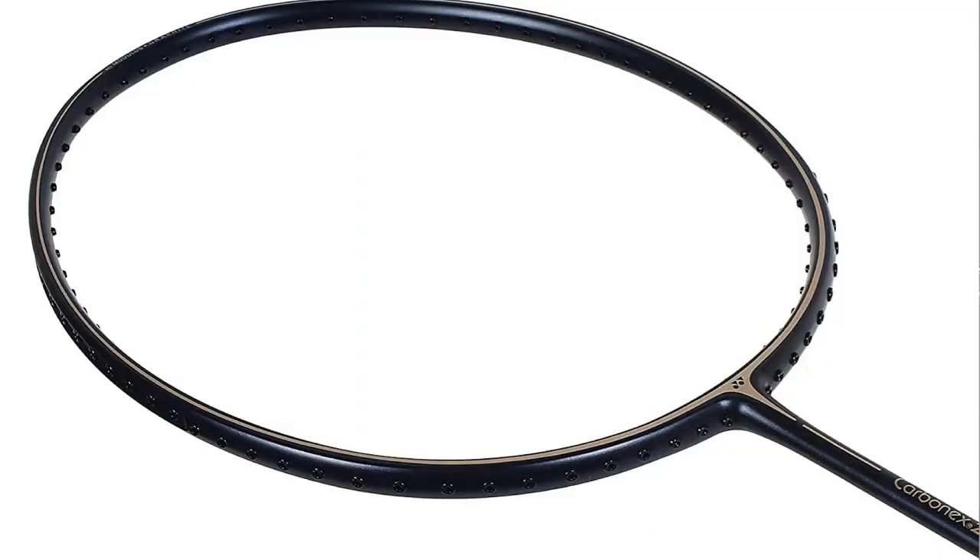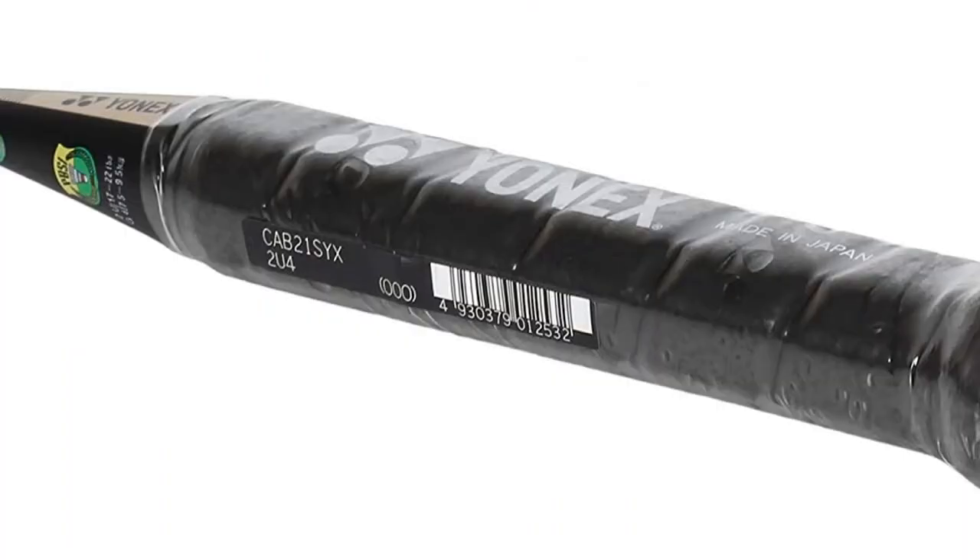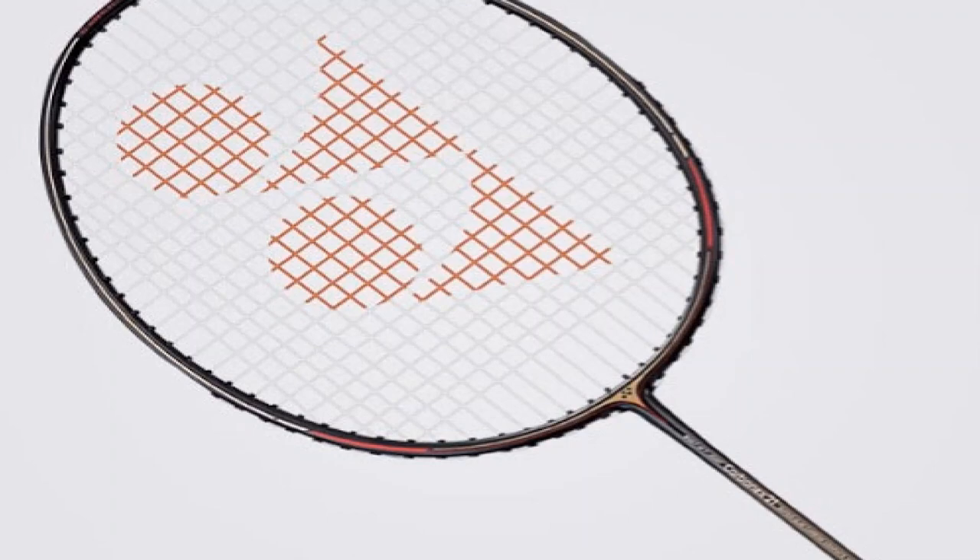Racket number seven is the Yonex Carbonex 21 Special, made in Japan, priced at 3300 Indian rupees. This is a 2U racket weighing 90 to 94.9 grams, and adding strings and an additional grip will push it over 100 grams. The frame is a conventional boxy oval shape — not isometric. The maximum string tension it can take is 22 lbs. It is an evenly balanced racket that gives a very solid feel when hitting the shuttle.